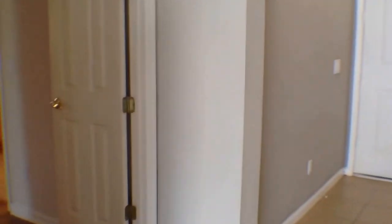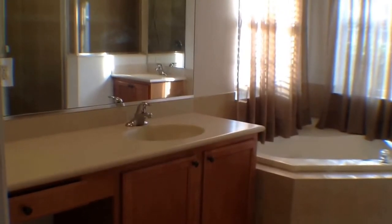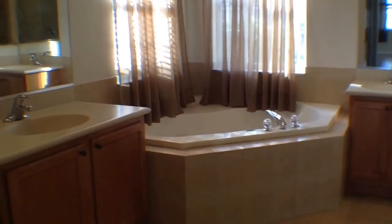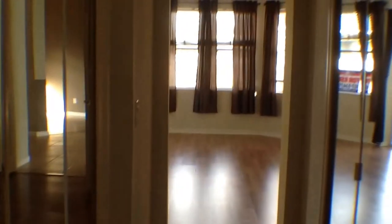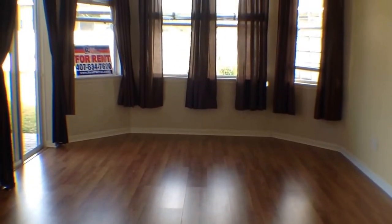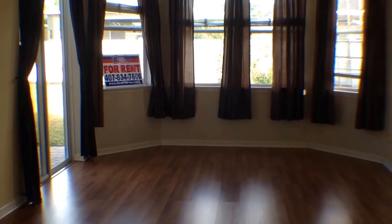And then finally let's step back here into the master. We'll take a look at the master bathroom first. Nice large bathroom area — you have separate counter areas and sinks, a garden tub, and also a glass enclosed shower. Two sets of closets on each side, so you have plenty of space. Then we'll walk into this nice spacious master bedroom — again tray ceilings, a ceiling fan with a light fixture, and a sliding glass door that will lead you out to the backyard and covered patio area. Plenty of windows in here for natural light.